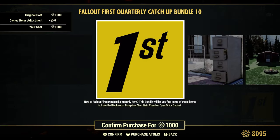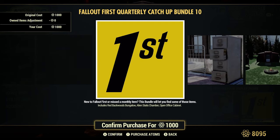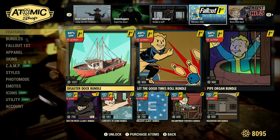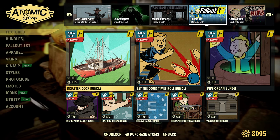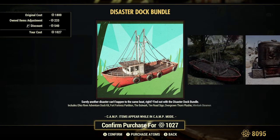Fallout First Ketchup, 1,000 Atoms — Ketchup Bundle number 10. Fallout First Members Only — funny how they have that in there now. Disaster Dock Bundle, 30% off or 1,027 Atoms — original cost is 1,800 Atoms.